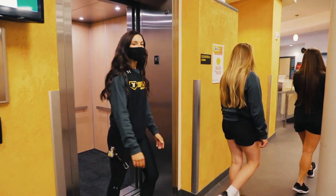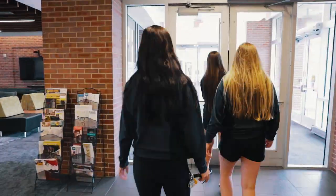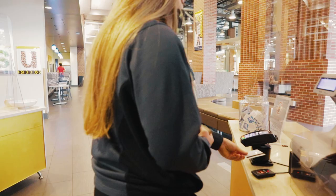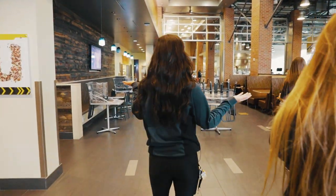Now we're headed to lunch, which is just a super easy walk across the way. This is Shocker Dining. We have so many options.